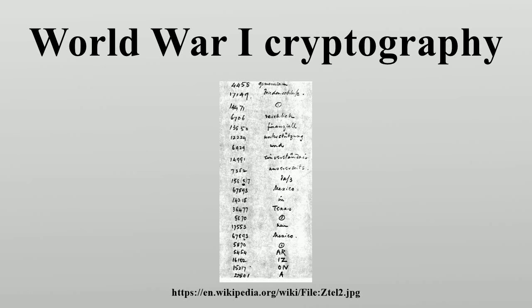Codes and ciphers were used extensively in World War I. The decoding by British naval intelligence of the Zimmerman telegram helped bring the United States into the war. Trench codes were used by field armies of most of the combatants. The most commonly used codes were simple substitution codes, while more important messages generally used mathematical encryption for extra security. The use of these codes required the distribution of code books to military personnel, which proved to be a security liability since these books could be stolen by enemy forces.